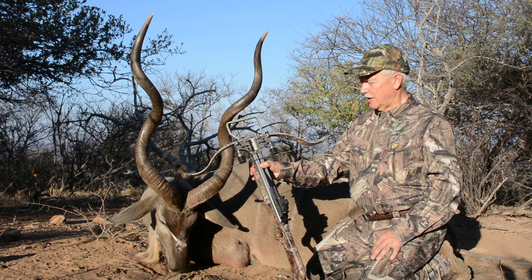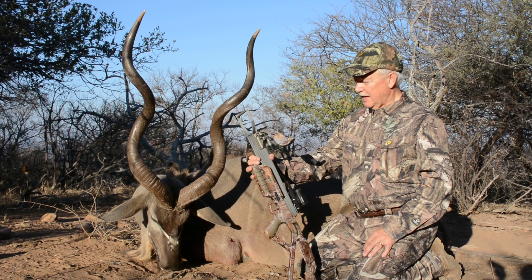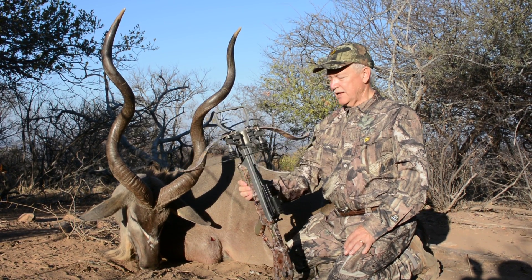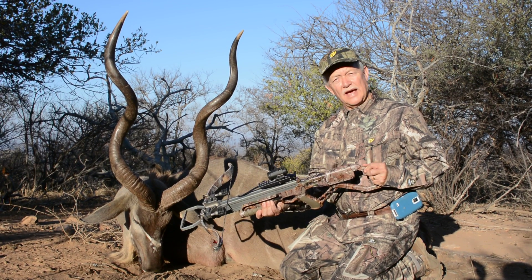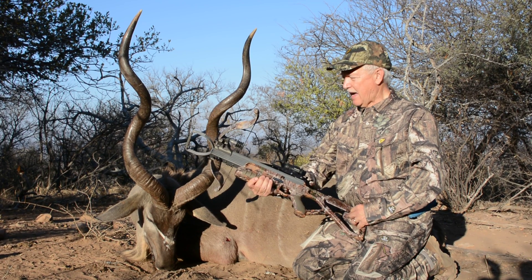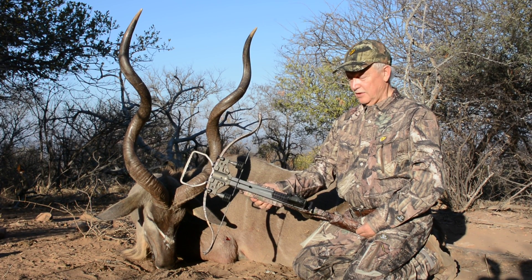My crossbow, which I'm really getting to like, is the Excalibur Micro. The Micro is like a carbine — it's really small, light, compact, and especially with the small AimPoint scope on it, it really is a compact shooting device.